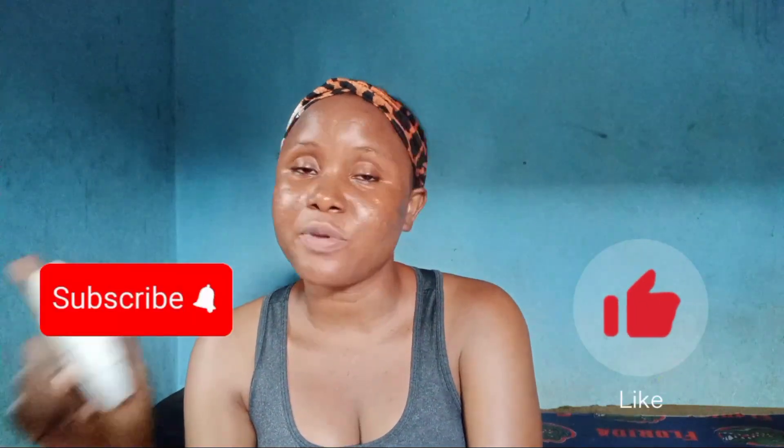We have come to the end of today's video. Thank you for tuning in, thank you for liking, and thank you for staying with us. Please hit the subscribe button and when you subscribe don't forget to turn on the notification bell so you'll be notified each time I upload a new video. Please give me a thumbs up and leave a comment.